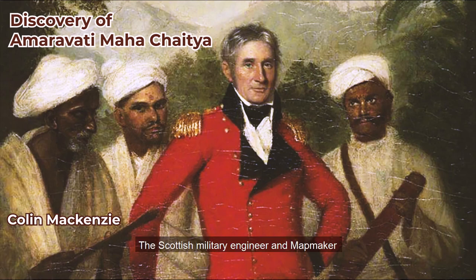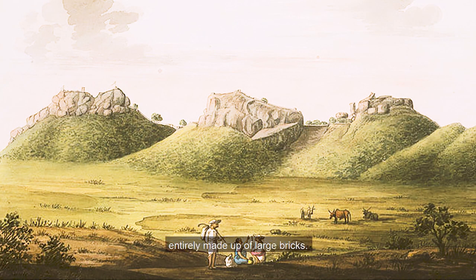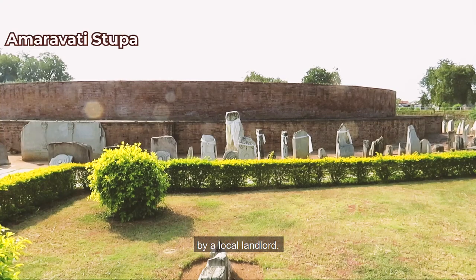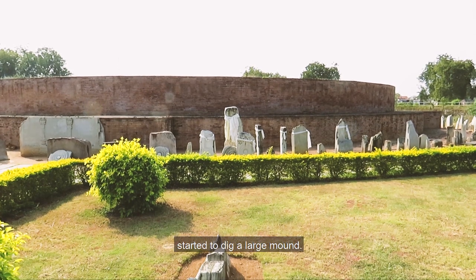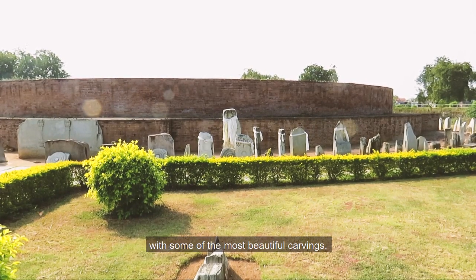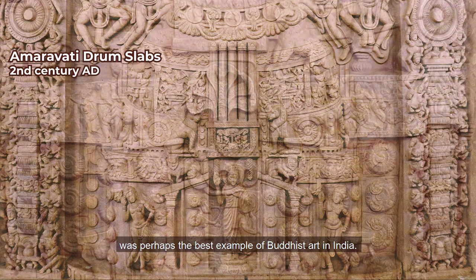The Scottish military engineer and mapmaker Colin Mackenzie was standing in front of a huge circular mound entirely made up of large bricks. This was early 1797 and he had come to the place called Deepaldimma, or Hill of Lights. He had received a report of antiquities discovered on the banks of the Krishna river by a local landlord — an accidental discovery of the great Amaravati Stupa when the landlord's workers started to dig a large mound. The brick mound was surrounded by large marble pillars with some of the most beautiful carvings. What Mackenzie had witnessed was perhaps the best example of Buddhist art in India.